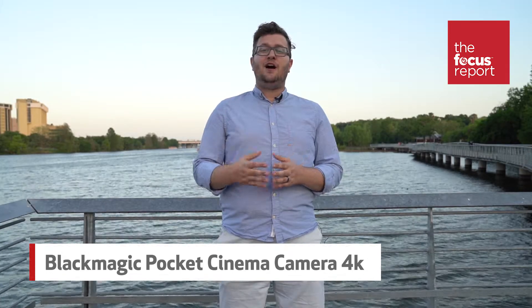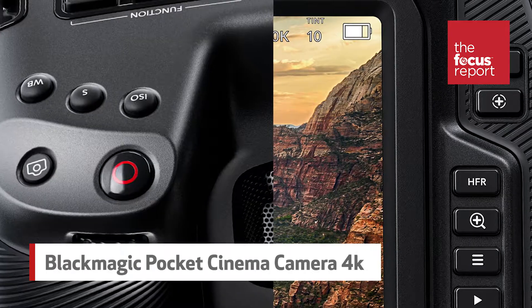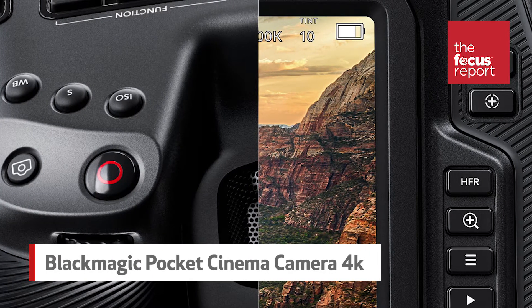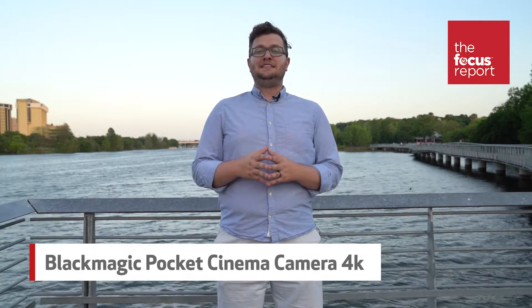Ergonomics are also improved. It's got a bigger grip, physical buttons for ISO, shutter, aperture, and more, rather than rear display controls. To see more Blackmagic products that are already out, check out the link below.